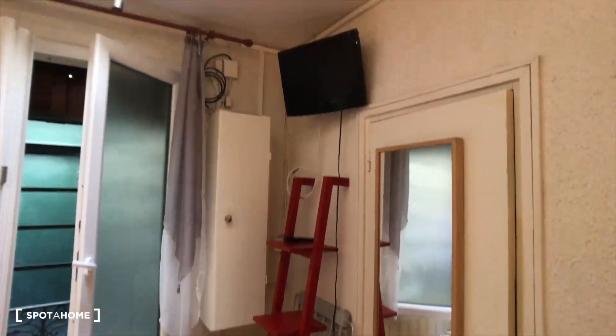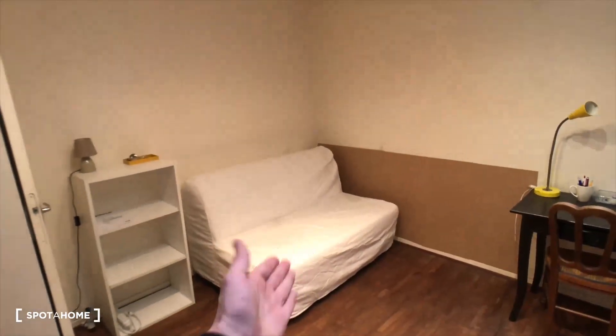Other shelves, a mirror, a TV, a window, and a private courtyard view. And here is the sofa bed.